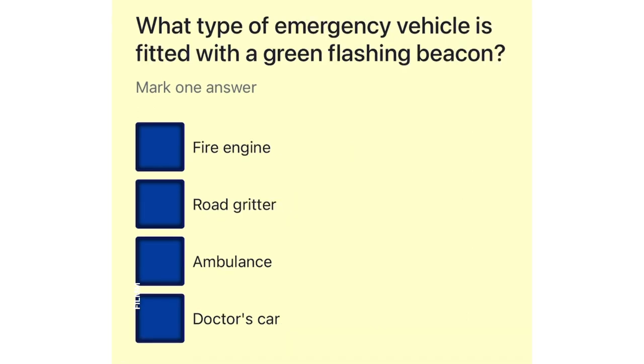What type of emergency vehicle is fitted with a green flashing beacon? Fire engine. Road gritter. Ambulance. Doctor's car.